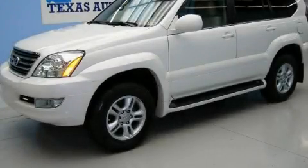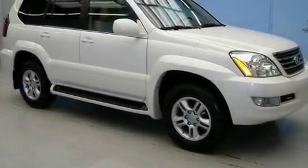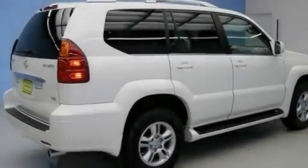This is a 2007 Lexus GX470 with a great fit and finish. It has a 4.7 liter 8-cylinder engine and an automatic transmission.